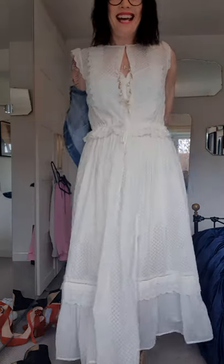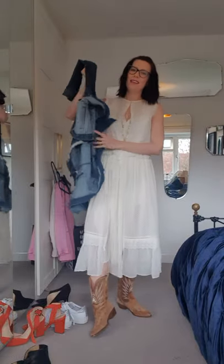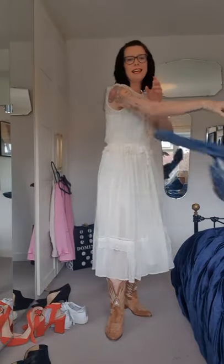So that is the twin set dress with a denim jacket, with the cowboy boots, with a smile. It's Monday - let's do it. Let's do this week in style with a big smile on our faces. Stay well, stay safe, over and out for another day.